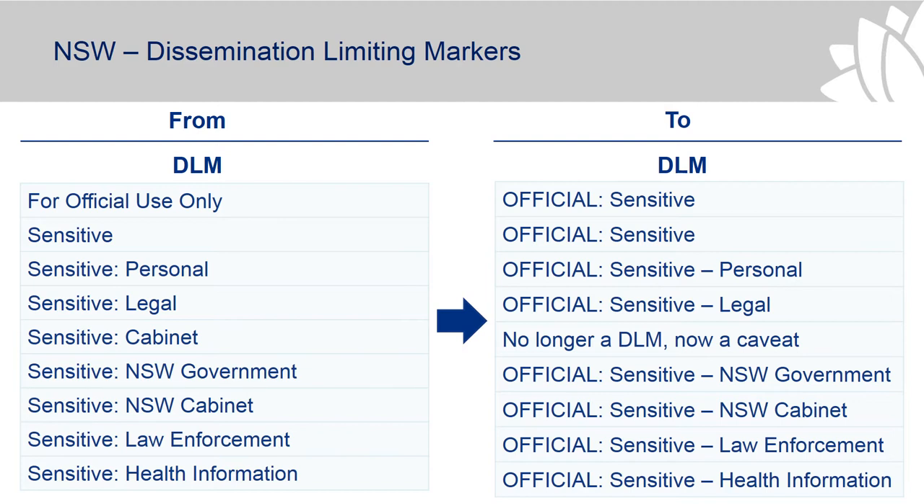If information is marked 'official sensitive', that would be fine. But we will work to see if there are any cases where we need to provide guidance about how legislatively secret information might be dealt with when it comes into New South Wales.